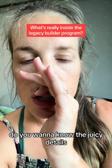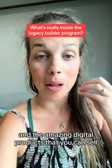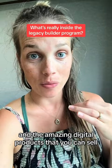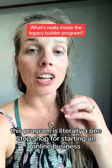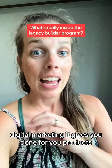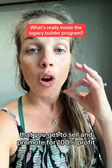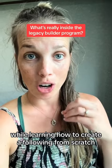Psst, do you want to know the juicy details? I'm going to show you everything inside the Legacy Builder program and the amazing digital products that you can sell. Starting off, this program is literally a one-stop shop for starting an online business with digital marketing. It gives you done-for-you products that you get to sell and promote for 100% profit while learning how to create a following from scratch with social media.